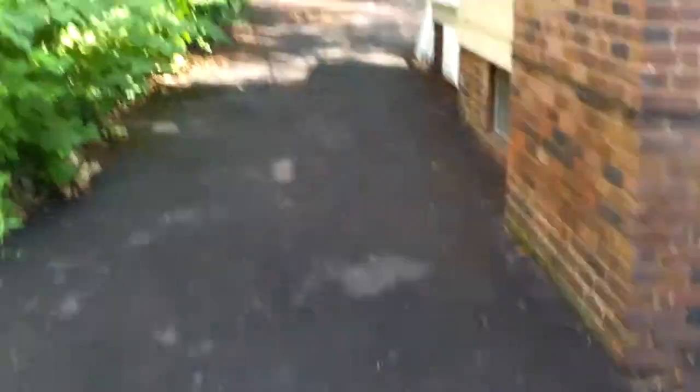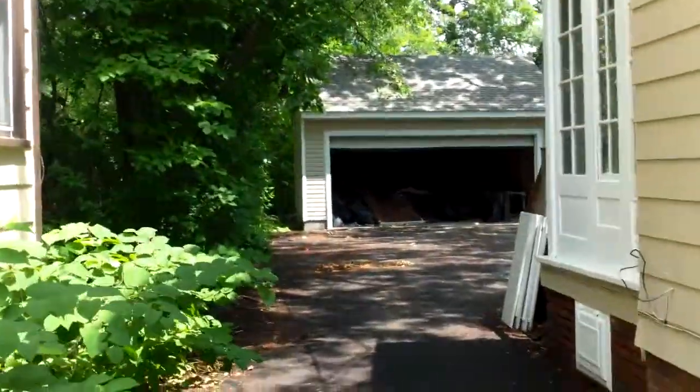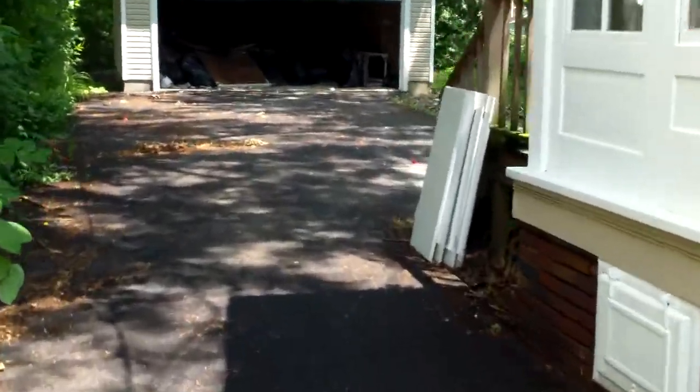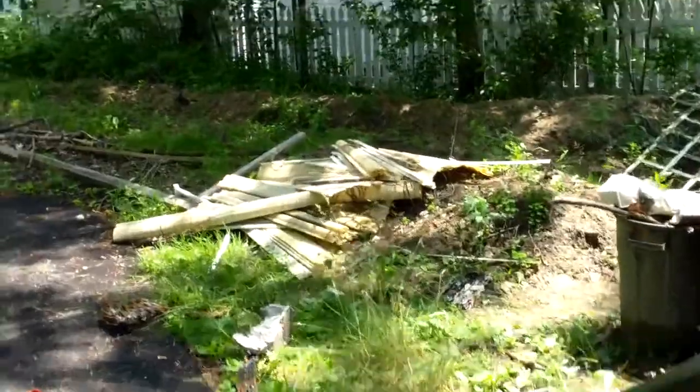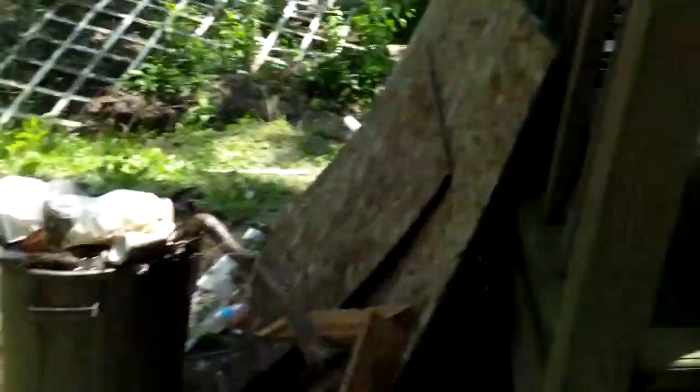Right now we've got one guy out here collecting all the garbage in the backyard. It's a big job just tearing this house out, and they keep tearing more out so they can rewire and put the new forced air heating system in. Everything in here is torn out.